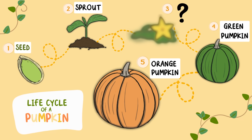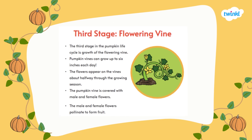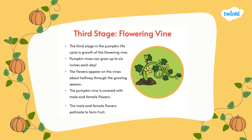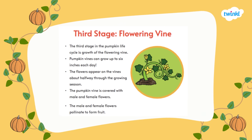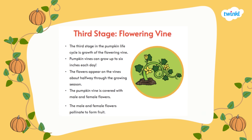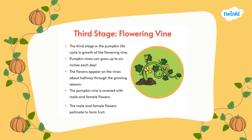What comes next? The third stage in a pumpkin's life is the flowering vine. Pumpkin vines can grow up to six inches each day. The flowers appear on the vines about halfway through the growing season. The pumpkin vine is covered with male and female flowers, which pollinate to form fruit.